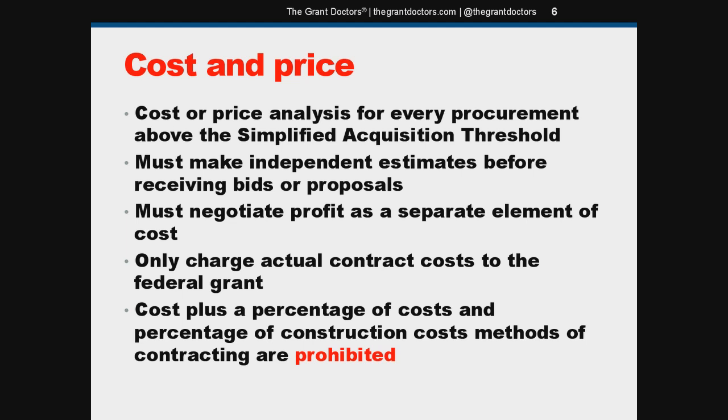You also have to make independent estimates before receiving bids or proposals. So before you put out your RFP soliciting proposals from different vendors, you might want to get two, three, or four price quotes ahead of time — really just so you have a general idea of the costs involved. Most times when people put things out to bid, especially in a grant budget, you might have a hundred thousand or $200,000 budgeted for whatever, so you already know you're capped at that amount. But the regs require you to get some quotes before going through the whole RFP process.